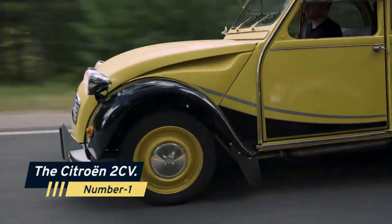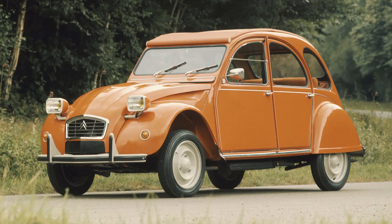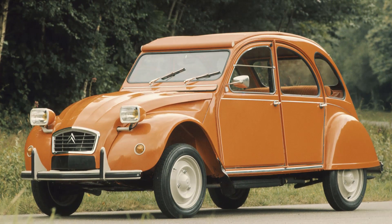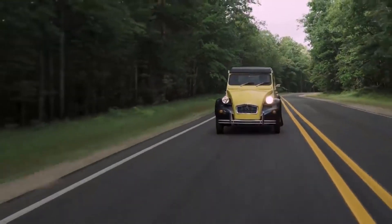Number 1: The Citroën 2CV. First up on our list is the Citroën 2CV. This French icon, known for its quirky design, had a two-cylinder air-cooled engine that produced a whopping 9 horsepower. Yes, you heard that right. It wasn't built for speed, but it sure turned heads.